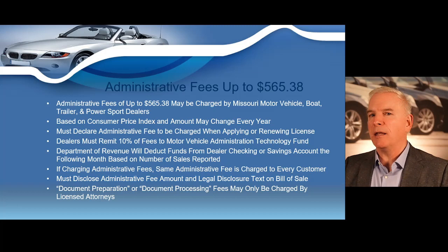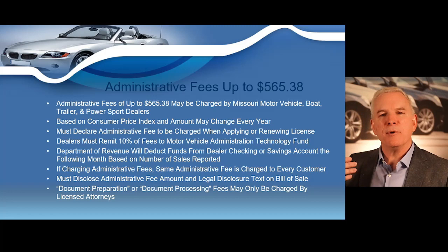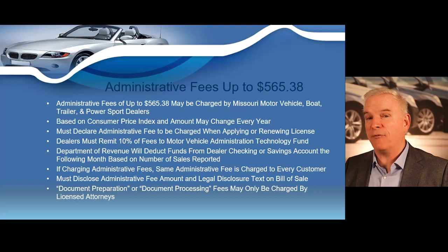The majority of your profits will be the markup of the vehicle. But if you are also charging, for example, a $199 administrative fee, and even if you only sold 10 vehicles a month, you're looking at a nearly $2,000 increase in your profits.